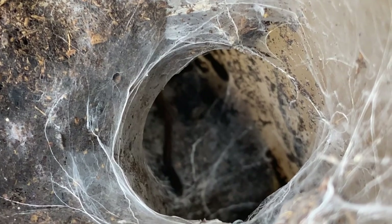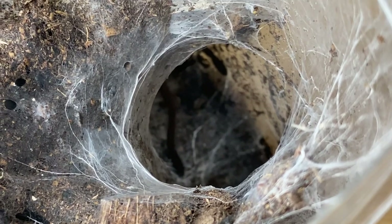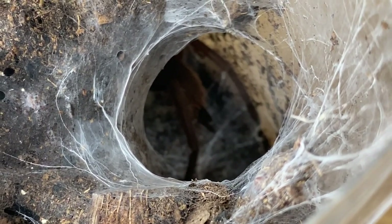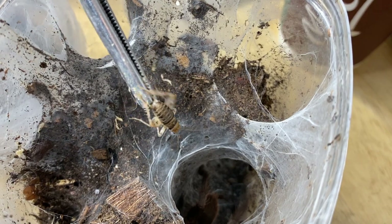I have an idea — we're going to get this spider to come back up for a second cricket, but I'll film it in slow motion. Let's see how that looks. Cross your fingers, this is going to be super cool to see. Here goes.